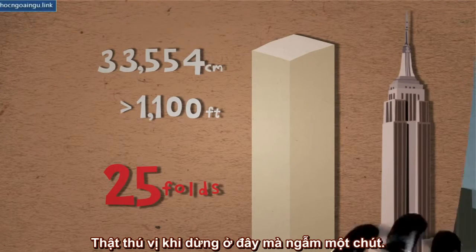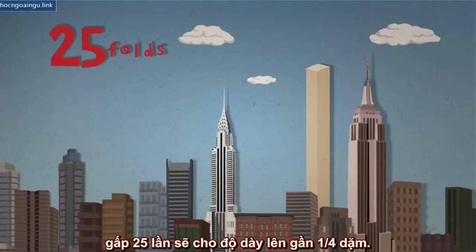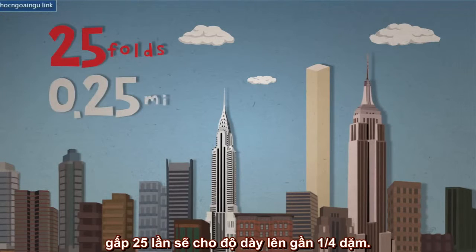It's worthwhile to stop here and reflect for a moment. Folding a paper in half, even a paper as fine as that of the Bible, 25 times would give us a paper almost a quarter of a mile.